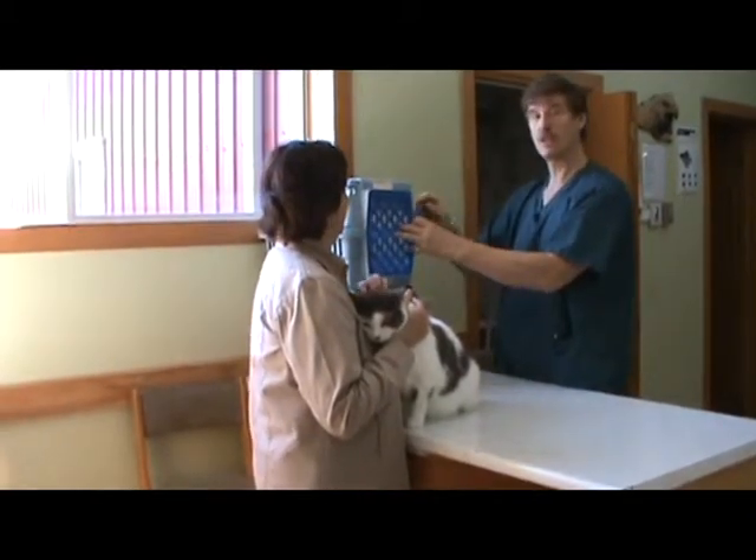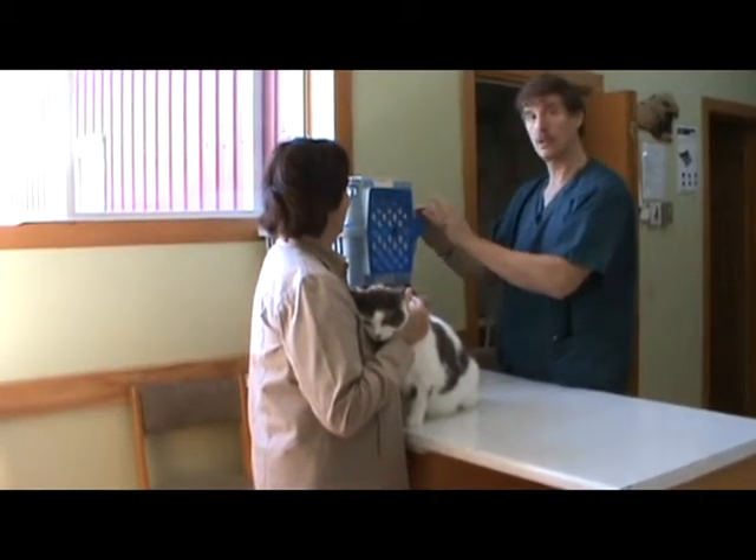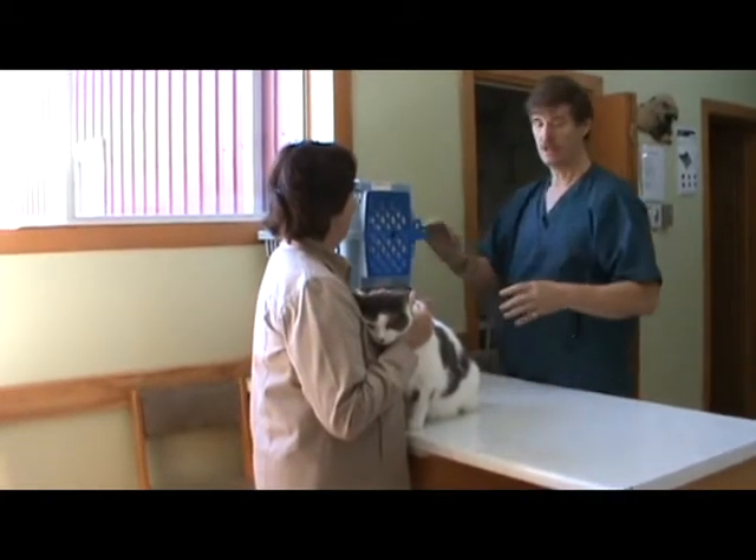You close the cage and put the weight off the table so that they don't have a place to run to. Then you'll be able to wait until the cat calms down and start doing what you have to do to them.